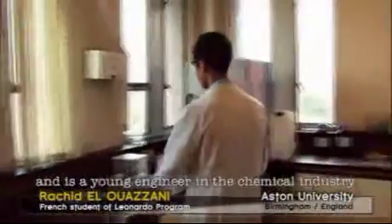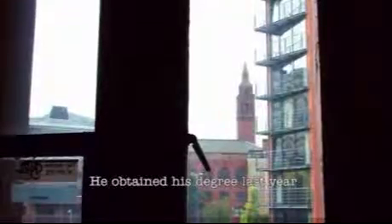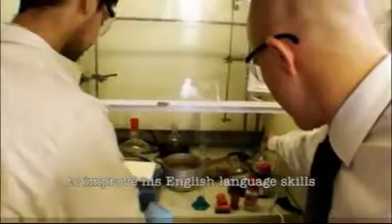Rachid is French and he's a young engineer in the chemical industry. He obtained his degree last year and is now taking the opportunity to improve his English language skills.